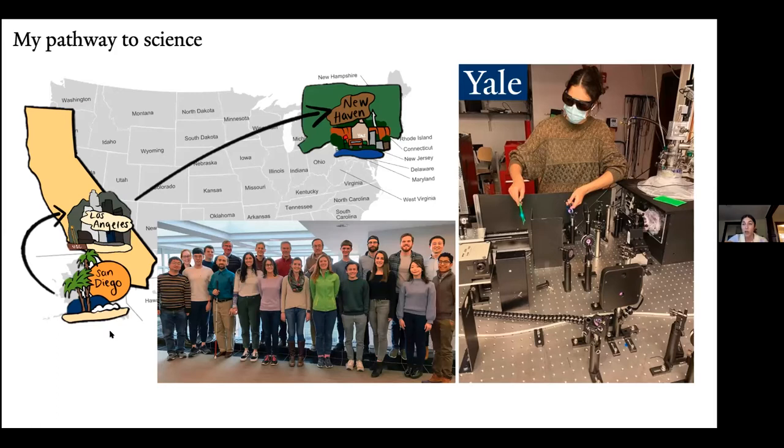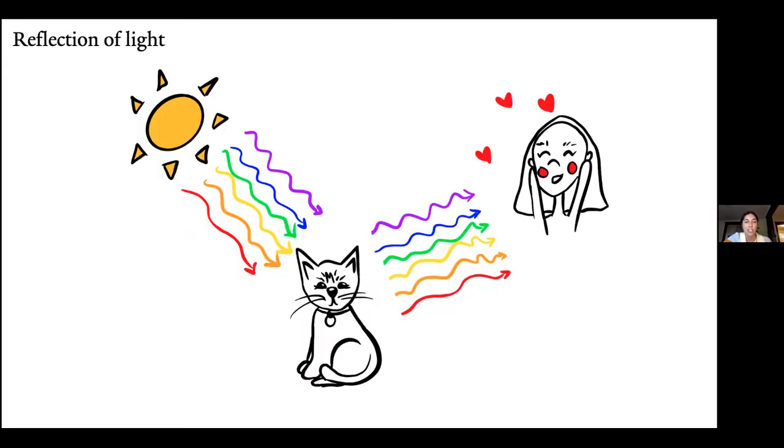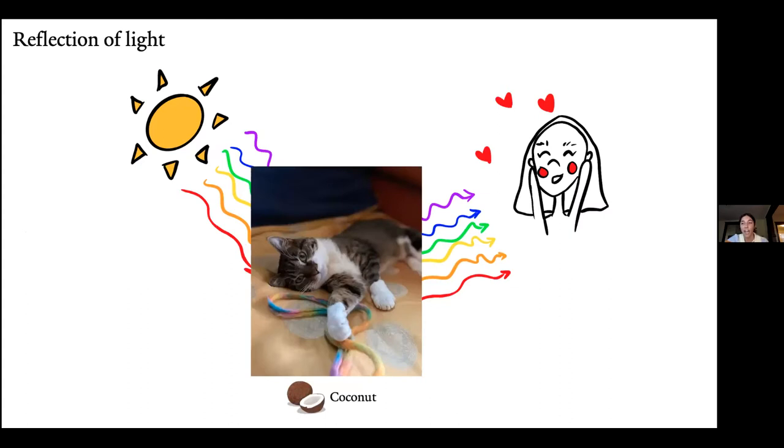What I'm doing is using light to probe chemical reactions. Really, all around us, everything that we see in the world isn't actually the object itself — it's light reflecting off of those objects and into our eyes. That is how we perceive the entire world around us. For example, this is how I look at my cat, Coconut. It's really not just me seeing her — I'm seeing the light all around me bounce off of her and into my eyes.